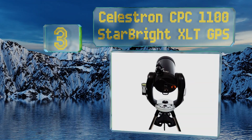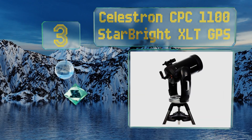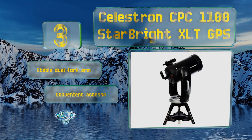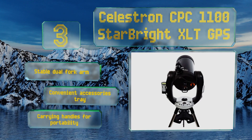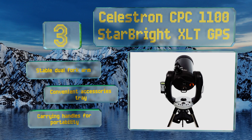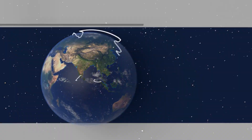Nearing the top of our list at number three, the Celestron CPC 1100 StarBright XLT GPS is a Schmidt-Cassegrain model that boasts an internal database of more than 40,000 celestial objects, so you can relatively easily program it to track down whatever you want to see. It features a stable dual fork arm, a convenient accessories tray, and carrying handles for easy portability.